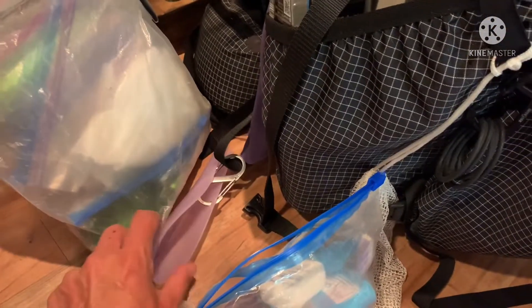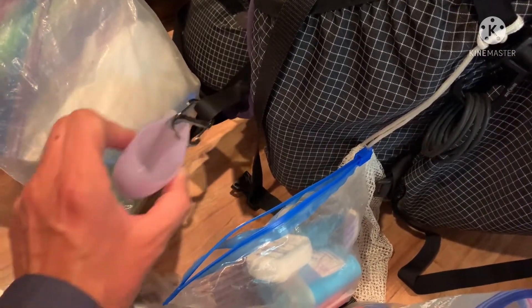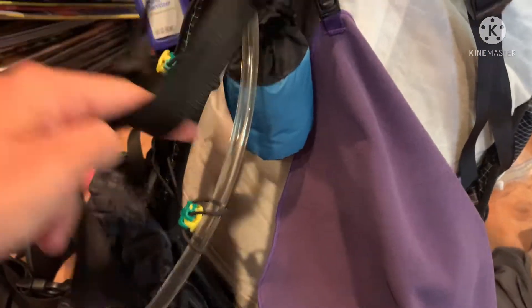I also forgot to tell you about my pee device here. It just clicks on and off when I have to use the bathroom, which is easy because I don't have to undo my pants. I forgot to mention my sweat rag and this is my bug net. So that's the outside of my pack.